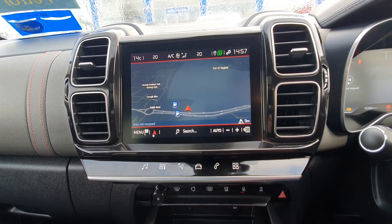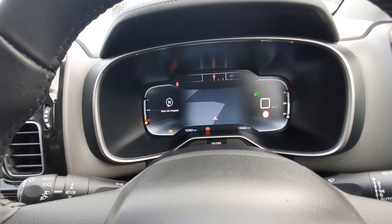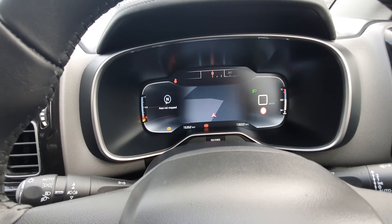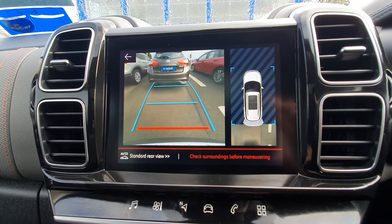Not only can you have your sat-nav on the center screen, but you can also project it right onto the dash so you don't have to look left while driving — it's an absolutely fantastic feature. It also has a rear reversing camera and sensors.